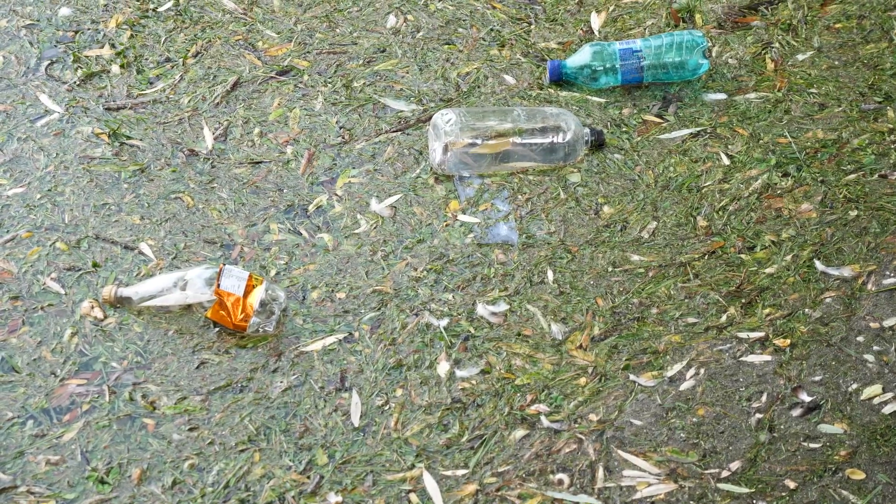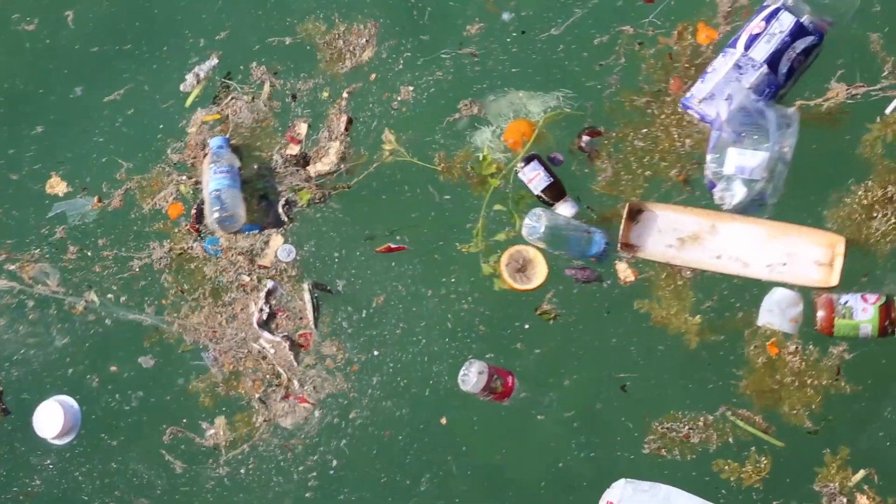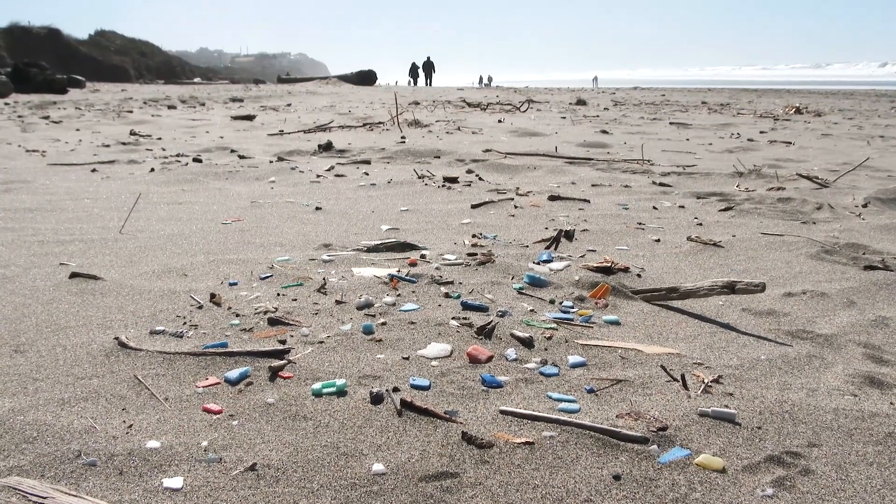The problem with plastic is that it's incredibly resilient, so it will last and stick around for hundreds of years and turn into microplastic and clog up the natural environment. So what we've done is develop something that makes it perishable.